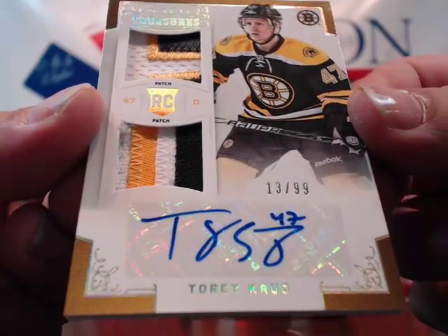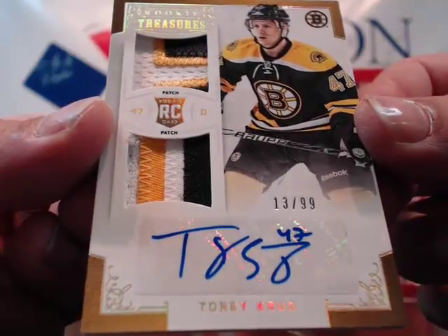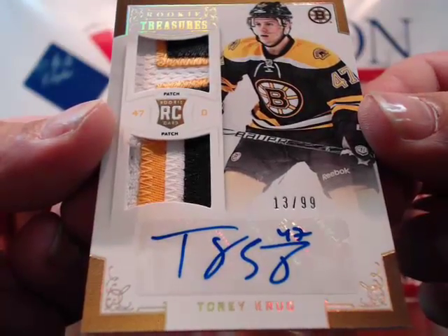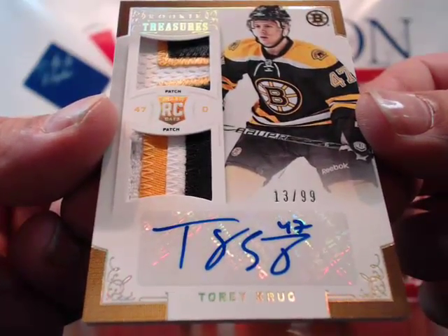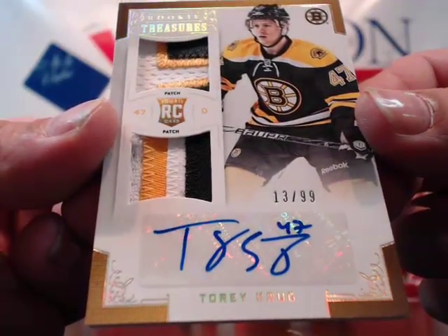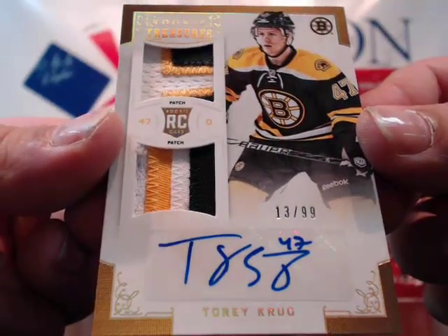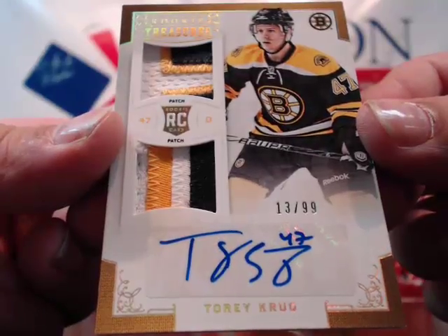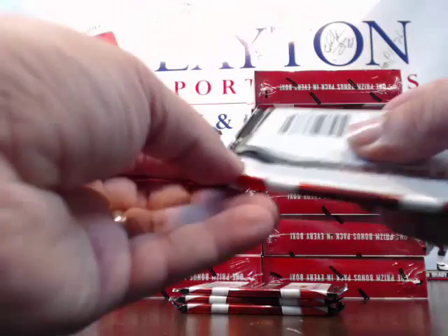That is SICK! Torey Krug, 13 of 99, dual patch! That is nasty! Dual patch rookie auto of Torey Krug, 13 of 99. That is a boom right there! Wow! Monster hit! Monster hit! Congratulations, Andrew B. Wow!